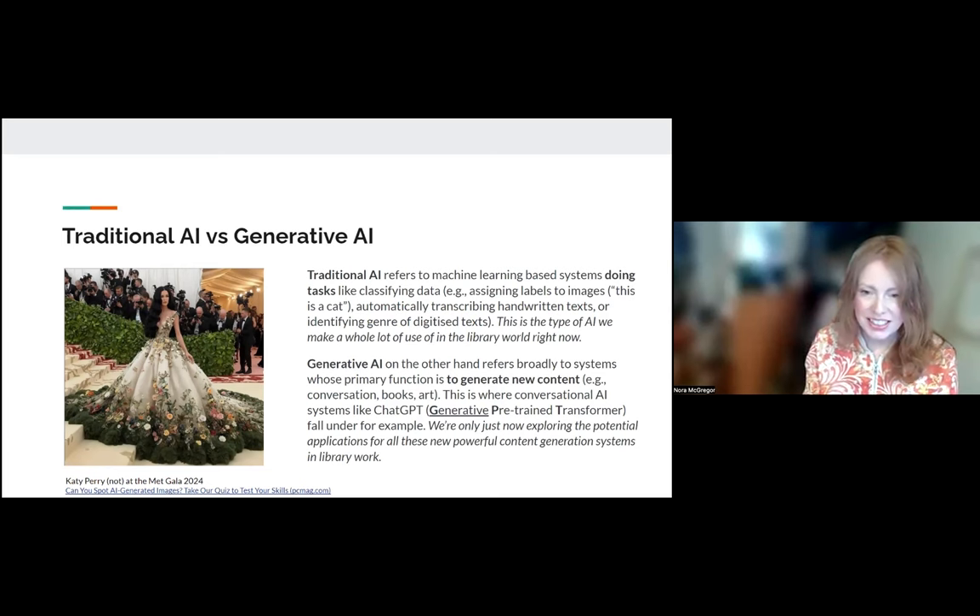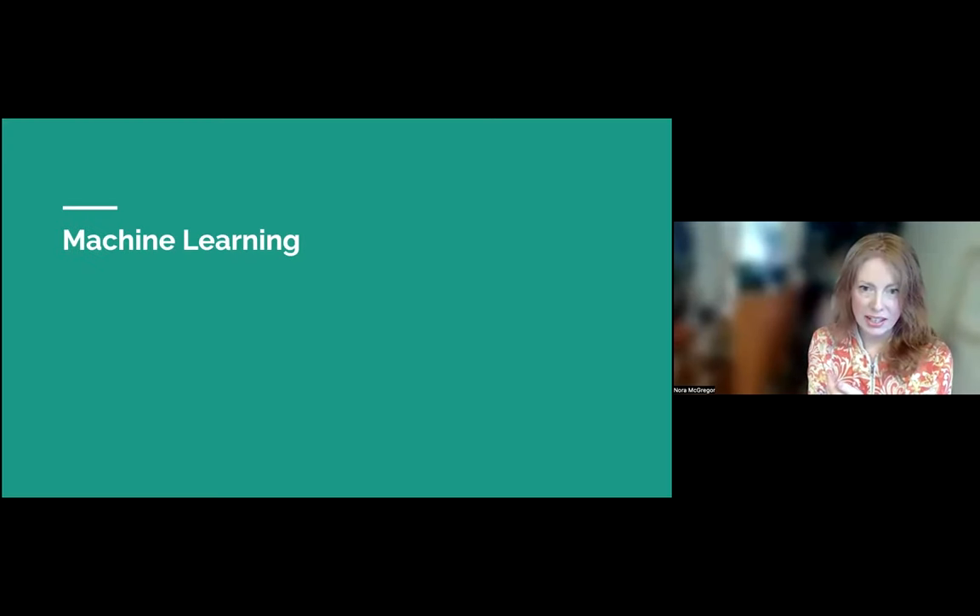I also have links in the slides for after, and there are little tests about whether you can tell if something is an AI-generated image. With generative AI, we're only just now exploring some of the big potential applications for content generation. There's already some impact on library work, which I'll cover briefly when I talk about large language models and ChatGPT. But use cases are still developing — if you have any, please share them in the chat.